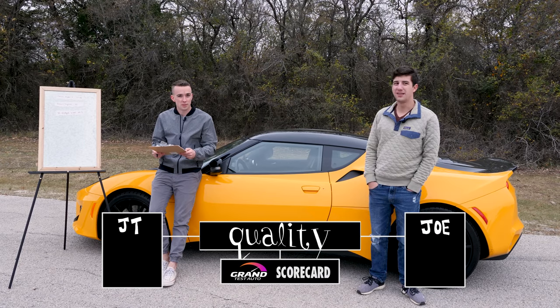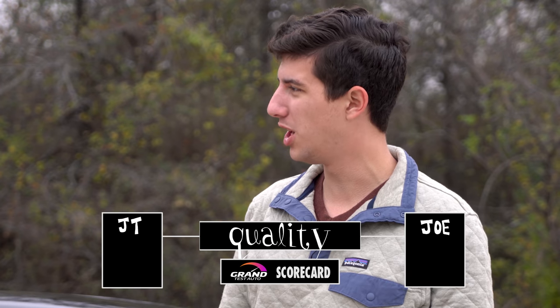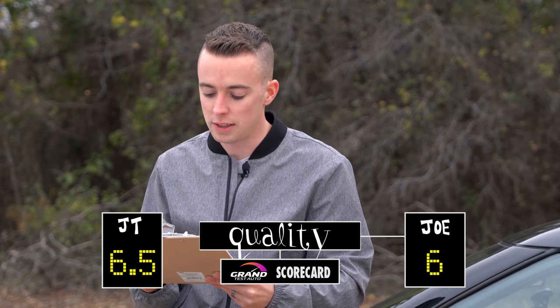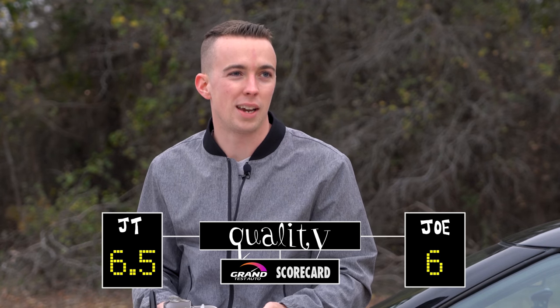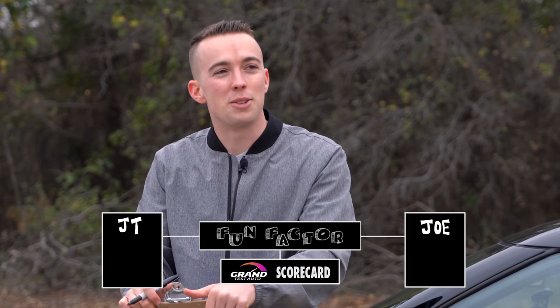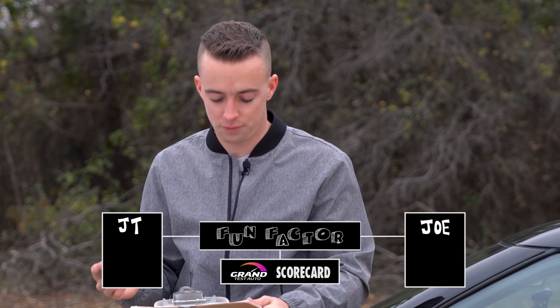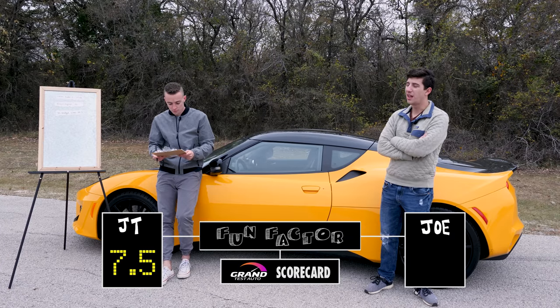Quality — the interior quality is lacking compared to rivals, especially Porsche or Audi. I'd give it a six, maybe six and a half because I do like the seats — they're not junk. The leather dash looks nice and the seats hug you in pretty well. Fun factor — it's a lot of fun but I also found myself kind of relaxing and cruising after a while. It's not 100% all thrills like the Slingshot. This is mostly a toy, but you can drive it like a normal car. Seven and a half to eight on fun factor.